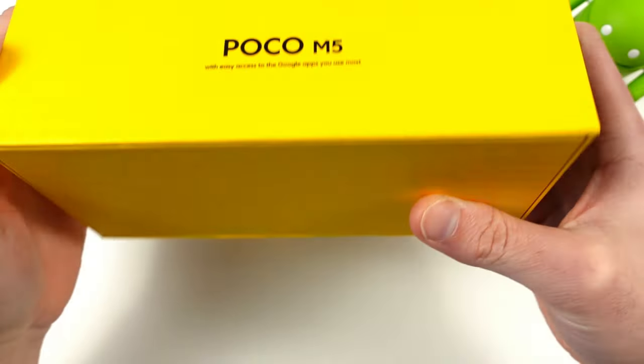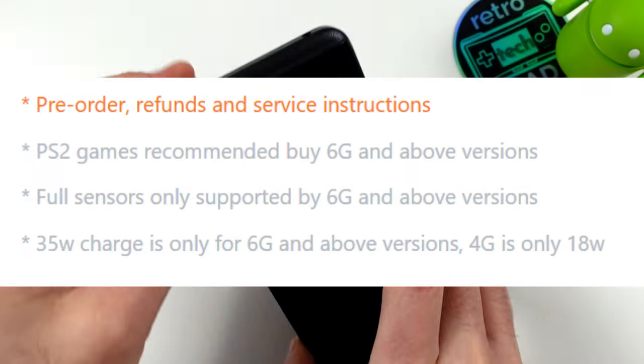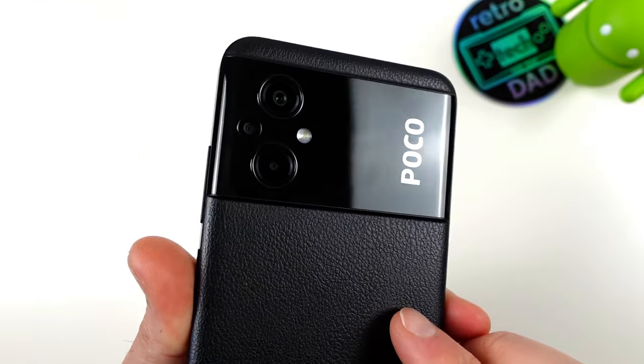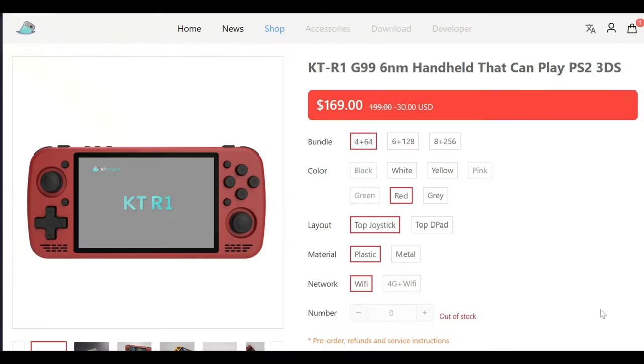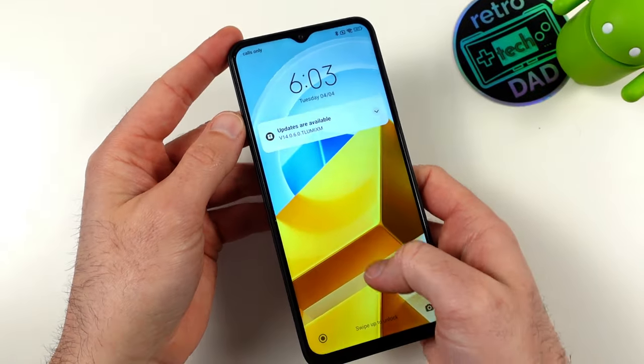The 6GB model is particularly interesting because Nil recommends this configuration as a minimum for PlayStation 2 emulation. The KTR-1 will be available in many different SKUs with different colors, controller layout, and case material, but most importantly in different RAM and storage options. The cheapest version at 4GB RAM and 64GB storage in plastic is $169, going up to $279 for 8GB RAM and 256GB storage in metal.